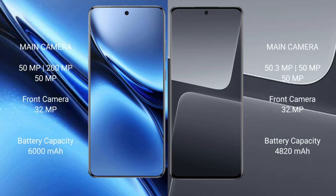Vivo X200 Pro features a rear triple camera setup with 50MP main, 200MP periscope telephoto, and 50MP ultrawide lenses, plus a 32MP front camera. Xiaomi 13 Pro also features a rear triple camera setup with a 50MP main, 50MP telephoto, and 50MP ultrawide lenses.